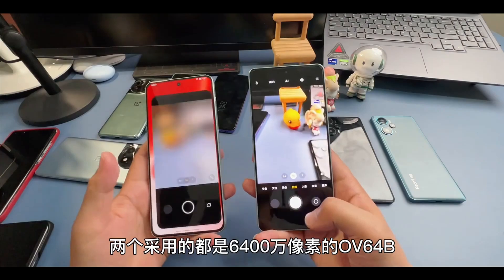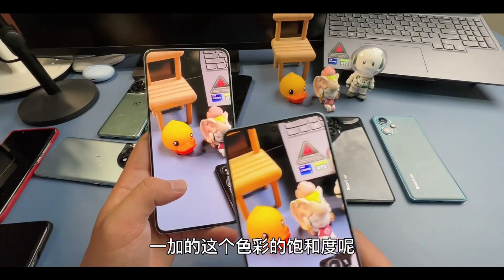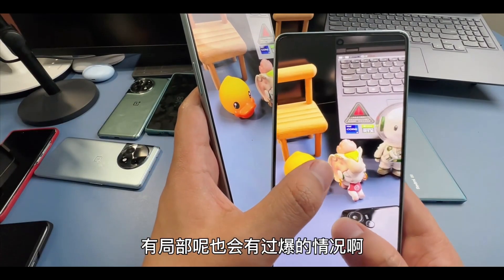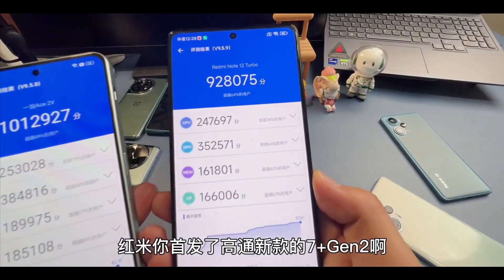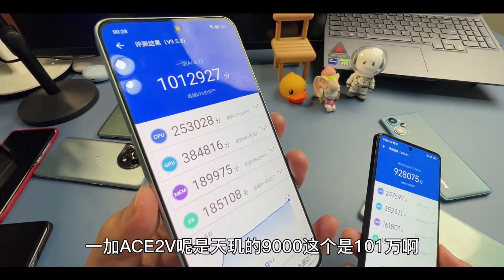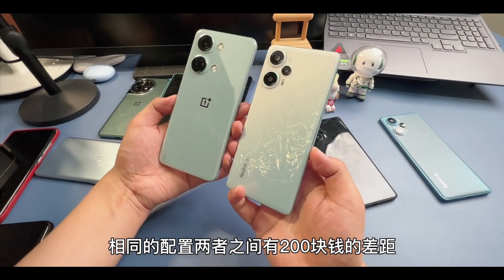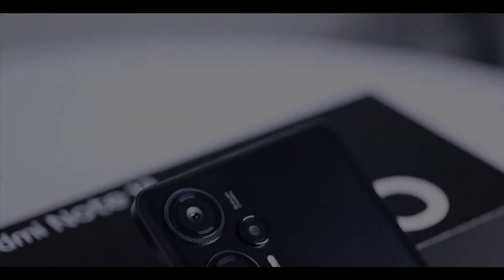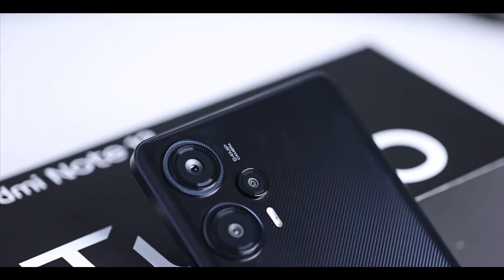I would choose the OnePlus display over the Redmi Note 12 Turbo. The Redmi comes with a 12-bit panel, though it's achieved via 2-bit FRC technology rather than a true 12-bit panel. Both are Dolby Vision and HDR10+ certified, with 2.5D curved glass and DCI-P3 color gamut. Both have 120Hz refresh rates, but the Redmi tops out at 1000 nits while the OnePlus reaches 1450 nits peak brightness — OnePlus wins the display category.